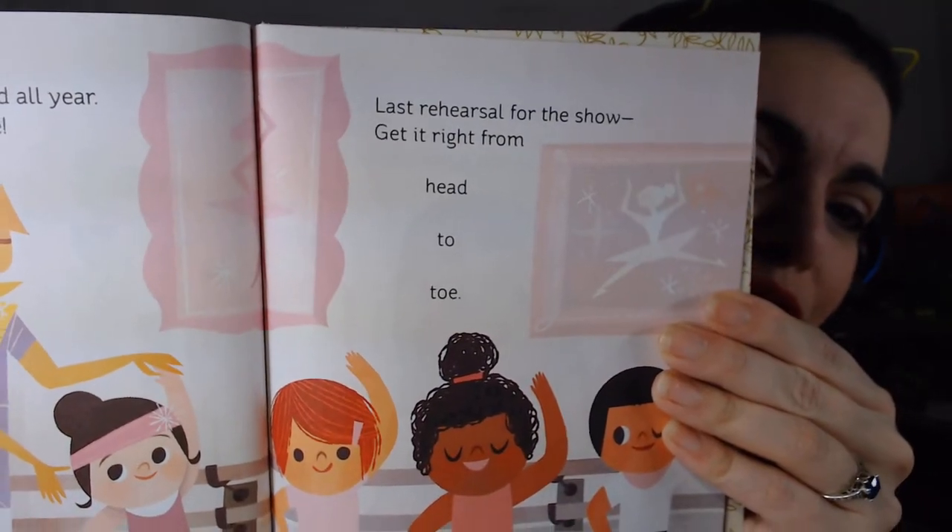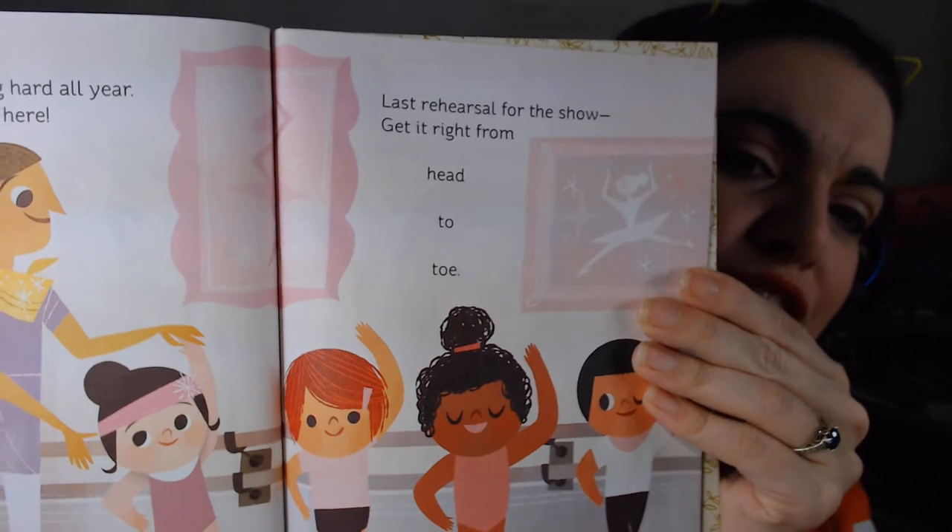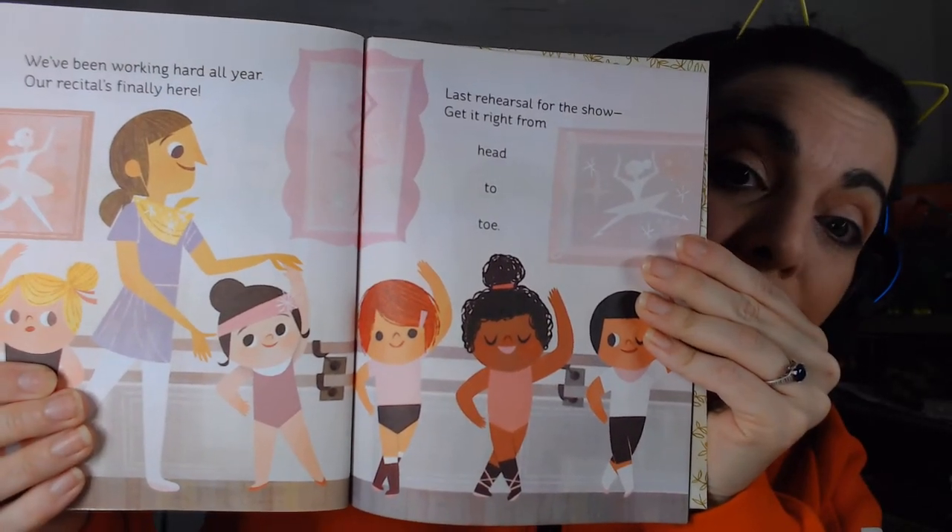'Last rehearsal for the show, head to toe.' They are getting ready for the show that they are going to perform on a stage.